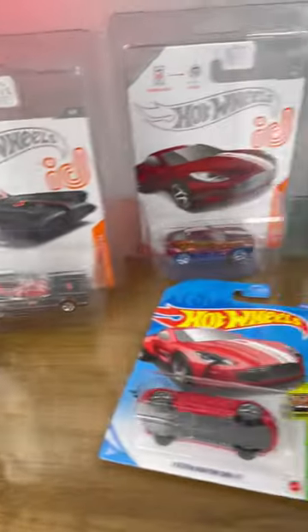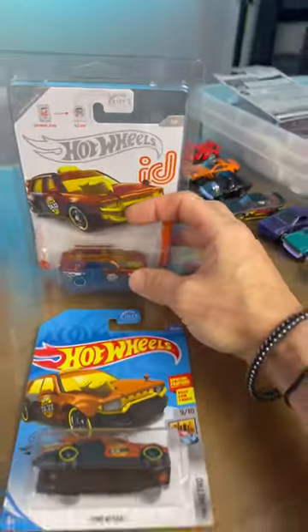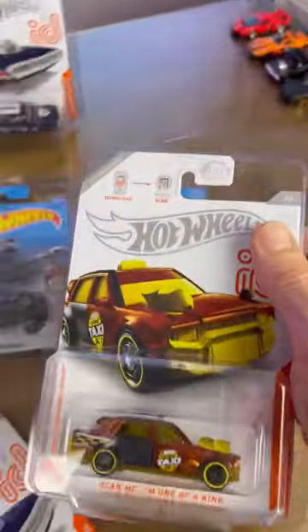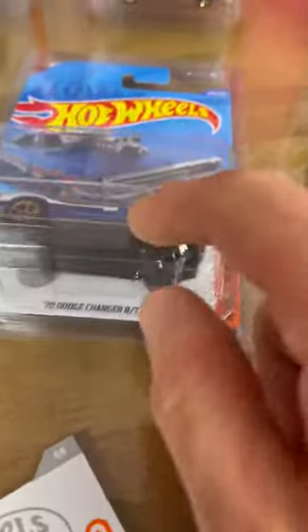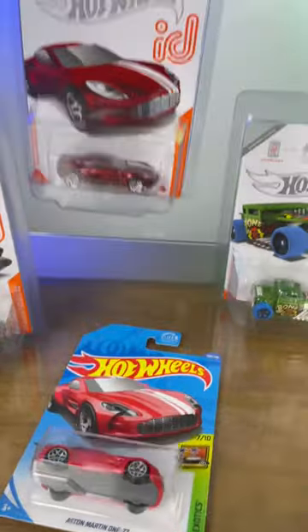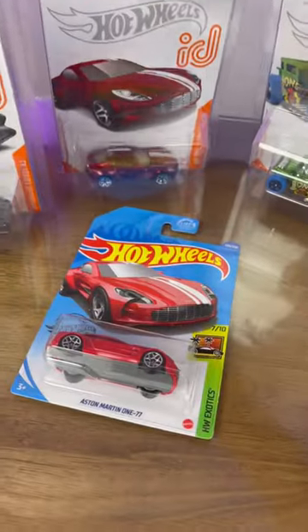Have you ever seen a Hot Wheels ID chase car issued in cases in 2020, 2021? This is the first one I ever found. As you can see by the main, they do have Spectra Flame paint. Love the Charger RT, Bone Shaker in green, Aston Martin in red. You know we love our diecasts in red, especially Spectra Flame — TV Series Batmobile.